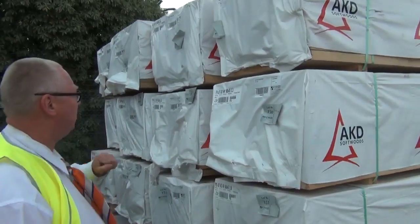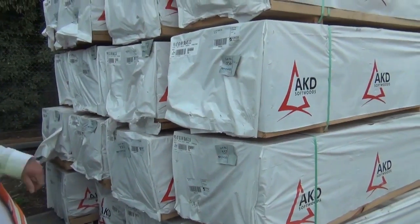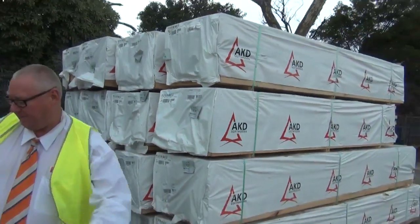Right down the back of the yard here we've got some mid-range F5 framing pine in 90x45. We've got 3.3s, 3.6s, 3.9s, and even 4.2s, so we've got a good mid-range length of F5 there.